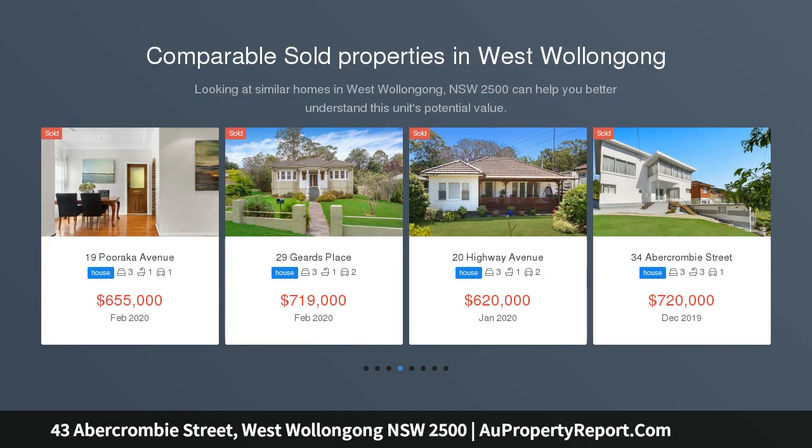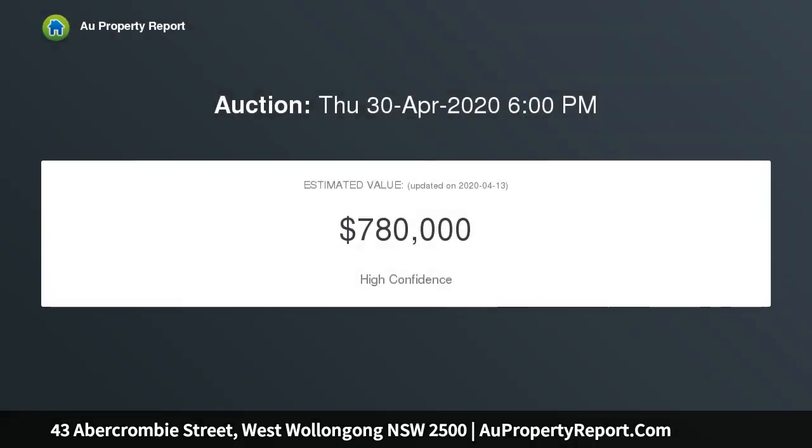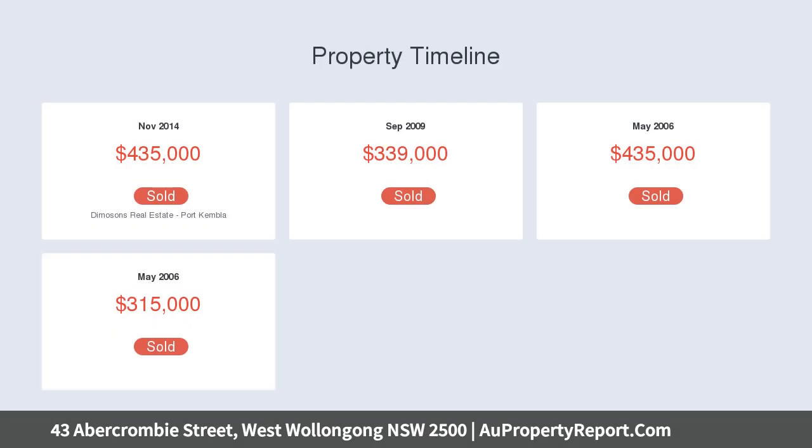Well presented residence in accessible locale. If you are looking to purchase your first home, this property is sure to appeal, with its practical floor plan and interior, with the option for you to renovate or personalize if desired. It's located a short drive away from Wollongong CBD, University, and freeways bound to Sydney.